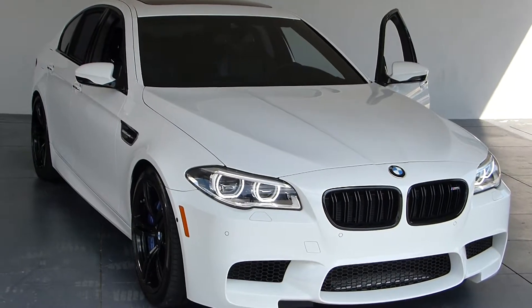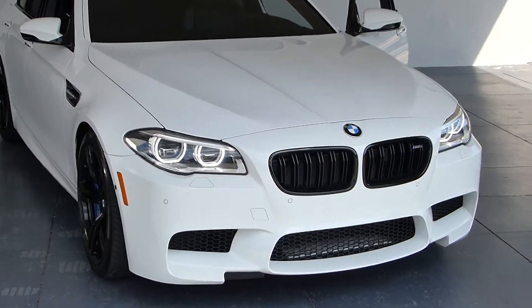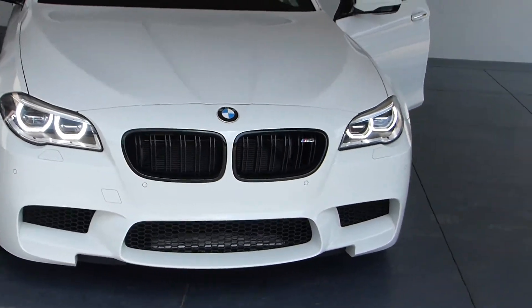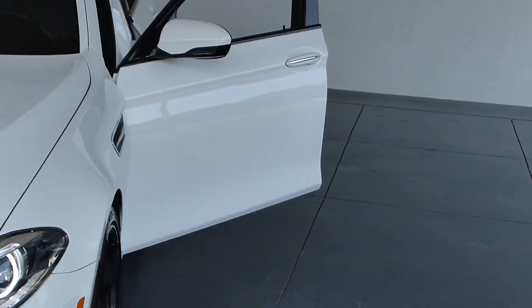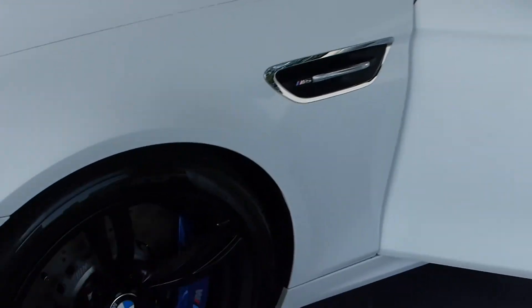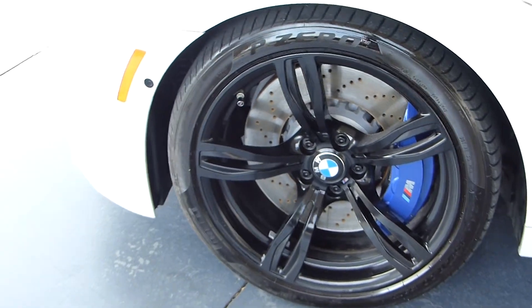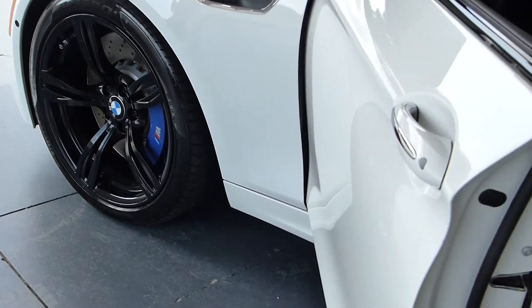Welcome to Select Luxury's 15564 BMW M5 in Alpine White. This car features a competition package, which increased the horsepower by quite a bit, but it's mostly about sportier driving features.